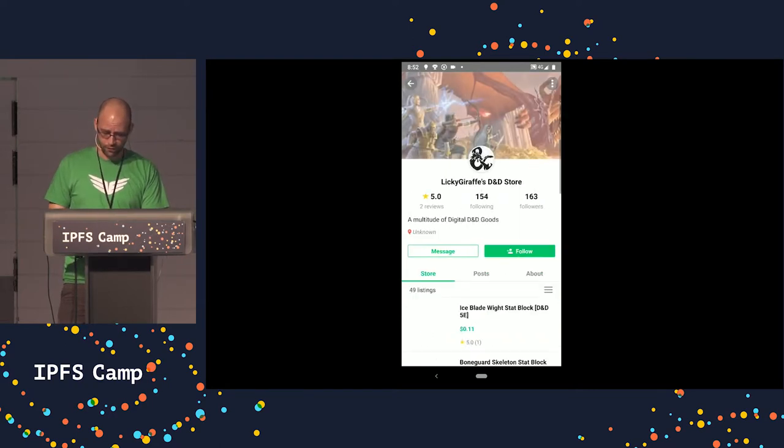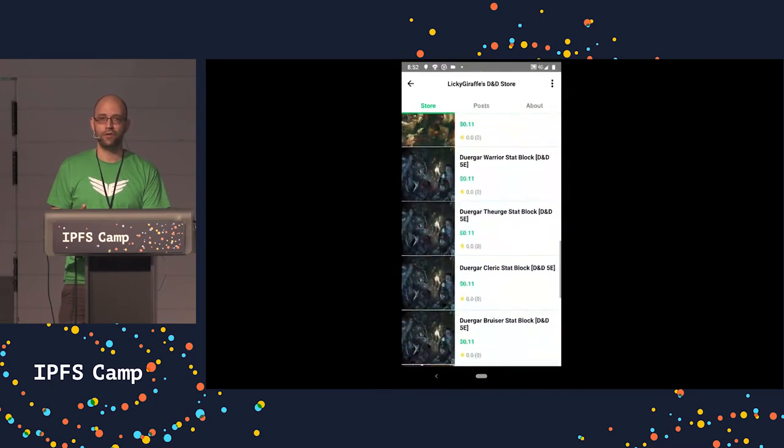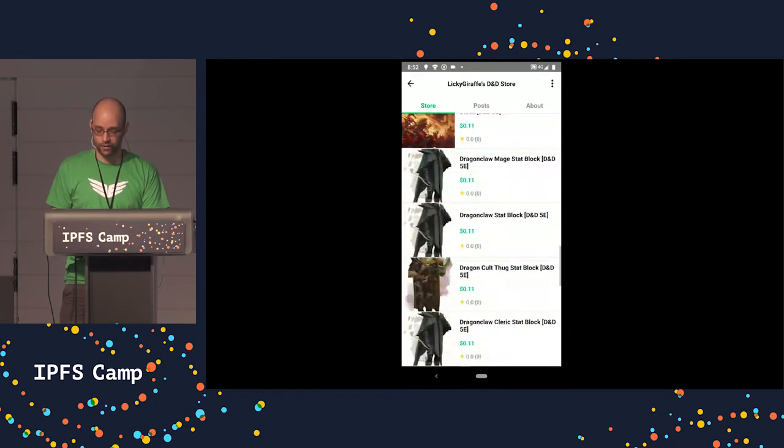Additionally, all of the stores share their peer ID as well as a short description, so if you wanted to view the store's experience on another platform you could do so very quickly and easily.